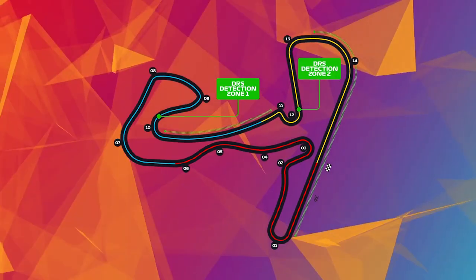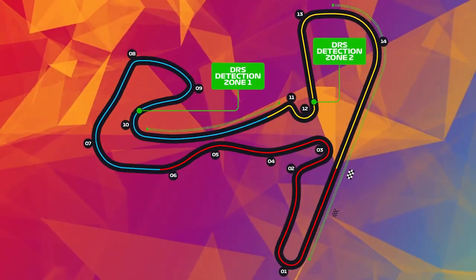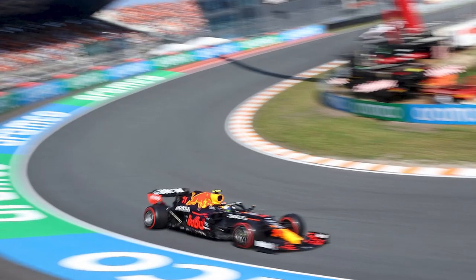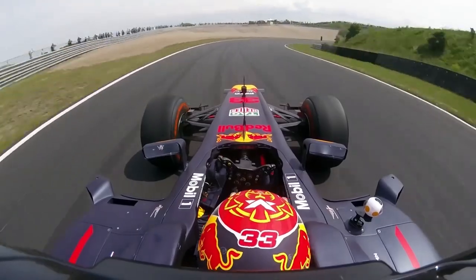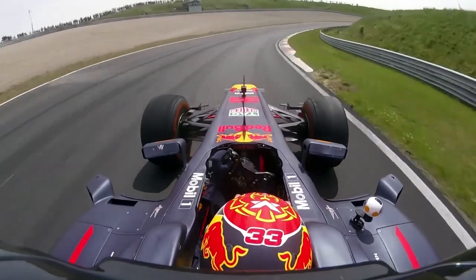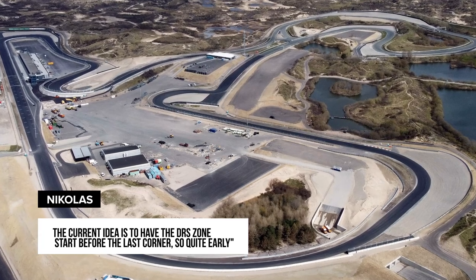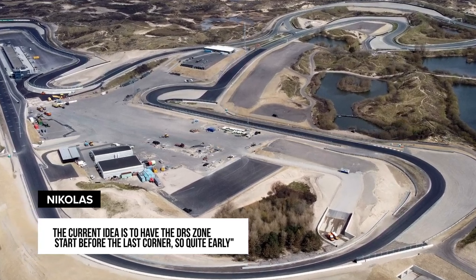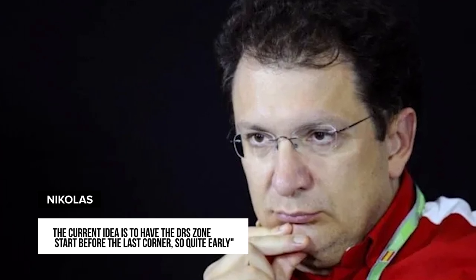Last year, the Dutch circuit had two DRS zones, on the straight and between corners 12 and 13. So now the drag reduction system can also be used in the Kumho curve, where the rear wing is put in a different position, and overtaking becomes easier. The current idea is to have the DRS zone start before the last corner, so quite early, says Nikolas Tombazes on behalf of the FIA. This should promote racing at Zandvoort, but we will keep all options open as the weekend progresses and listen to the team's feedback.